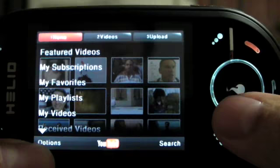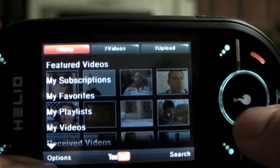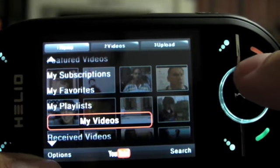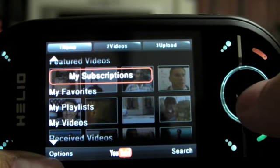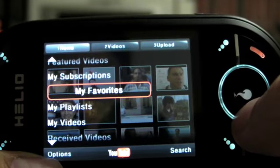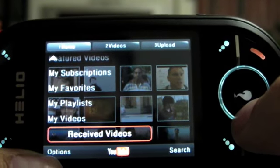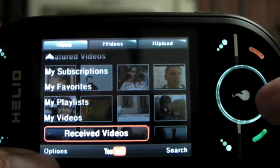As you see here, it's the homepage of YouTube on my Ocean. The application allows you to go to your own subscriptions, browse your favorites, your playlists, your videos, and the videos that you receive from other users that share with you.